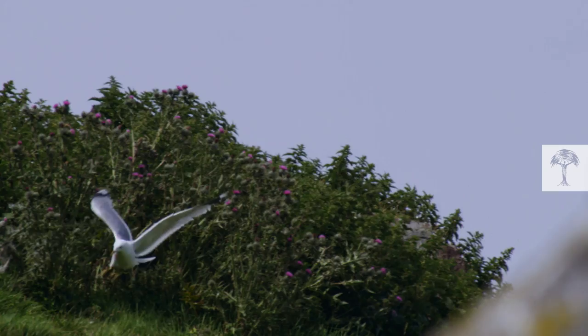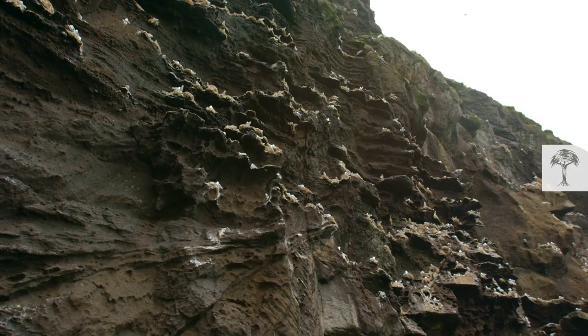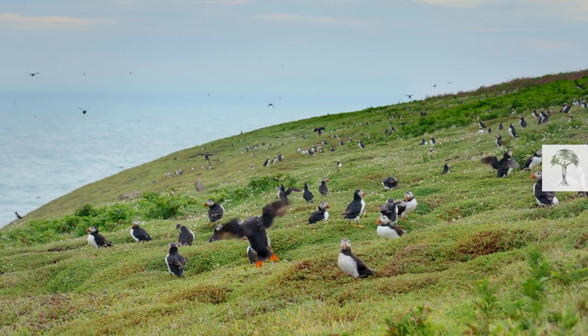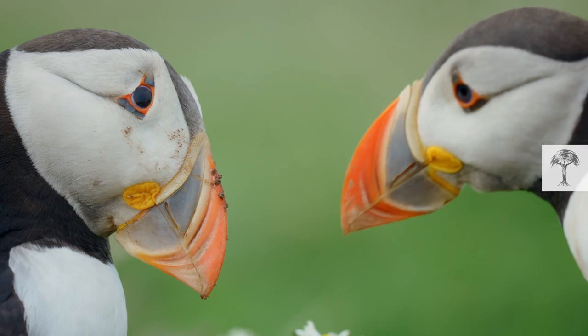And as if this wasn't enough, they also had to fight off annoying gulls from a not-so-well-situated neighborhood. Quite adventurous for a young family, right? So let's take a look back to the day the young puffin pair set foot on the island.